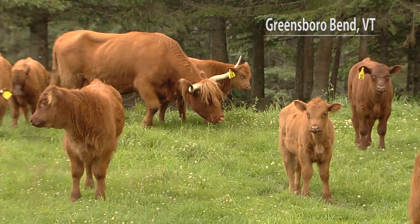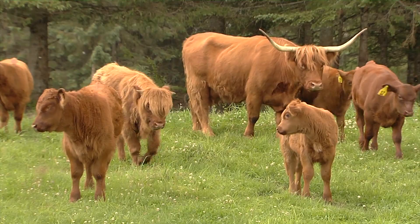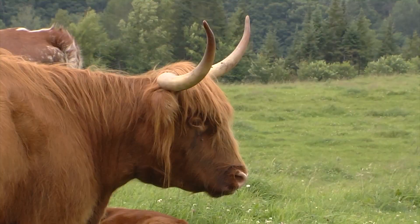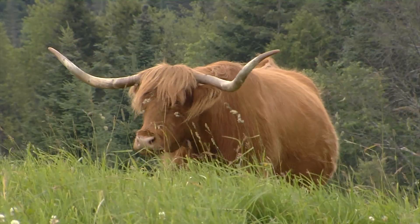Our next segment takes us to a beef farm in the Northeast Kingdom. Shat Acres Farm in Greensboro Bend raises Highland cattle, which is one of the oldest breeds in the world and is known to produce some of the best-tasting meat. Here's Across the Fence's Keith Silva. Highlands are thought to be one of the oldest cattle breeds in the world, raised for centuries on the cold coasts and rugged highlands of Scotland. These animals are resilient and robust. Between their horns and distinctive long hair, nothing else looks like a Highland because nothing else is a Highland.